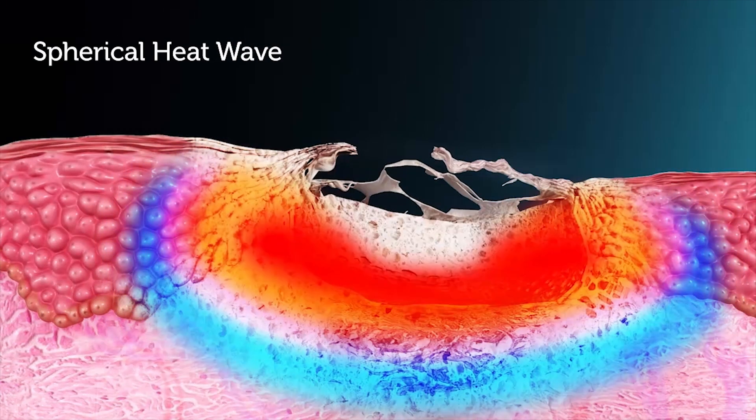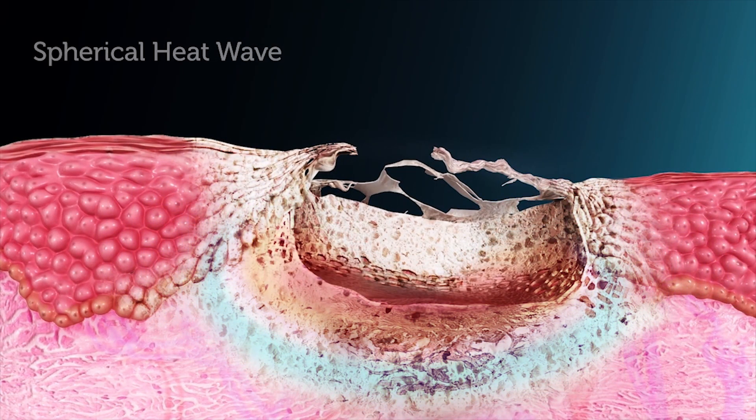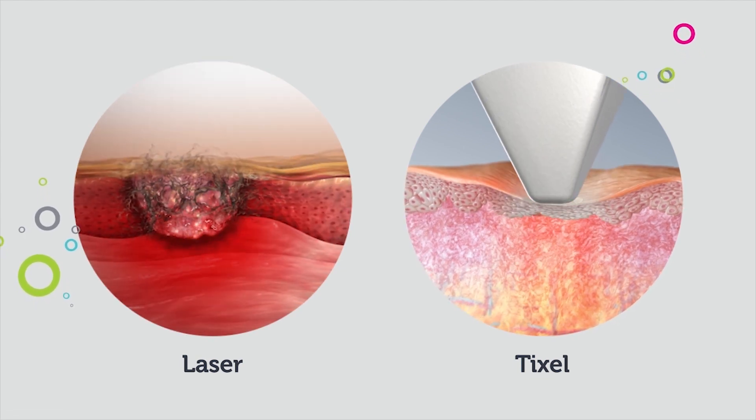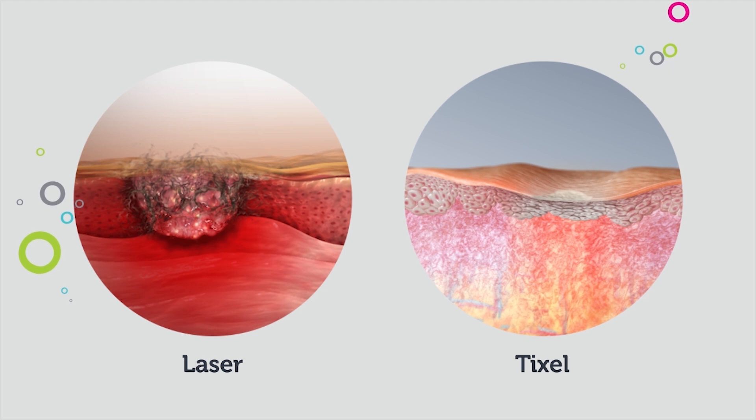A uniform spherical heat wave is created at the contact zone with the skin. TickCell transfers less energy than ablative lasers without explosions and carbonization.